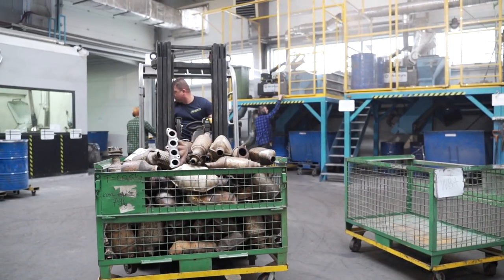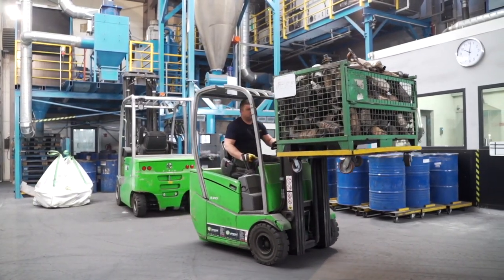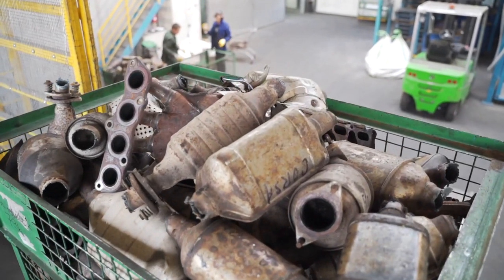This means that they collected 3,500 catalytic converters each day. They have 91 partner points in Poland and 29 representative offices worldwide. These include both stationary and mobile points that provide catalysts in the amounts loaded on trucks.